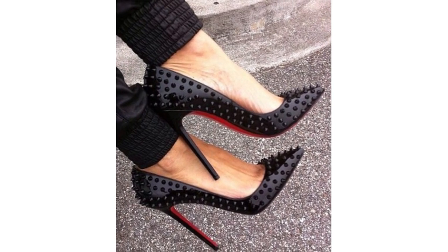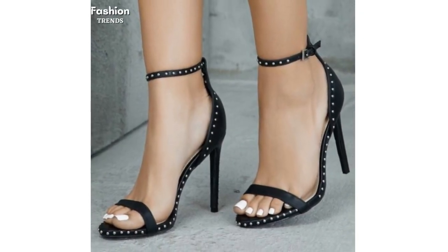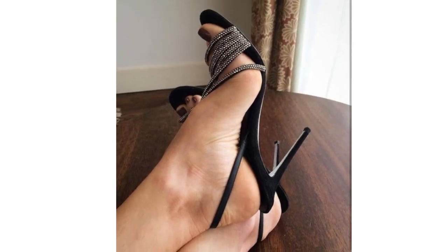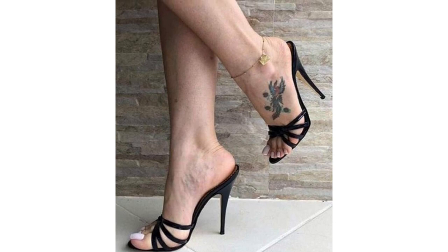Heels with studs and rivets give you a really lovely look. These little details guide you in making your appearance more superb. Whether going out for a dinner party or a wedding event, if you are looking for a great idea of heels, then these stiletto high heels will give you an edge.